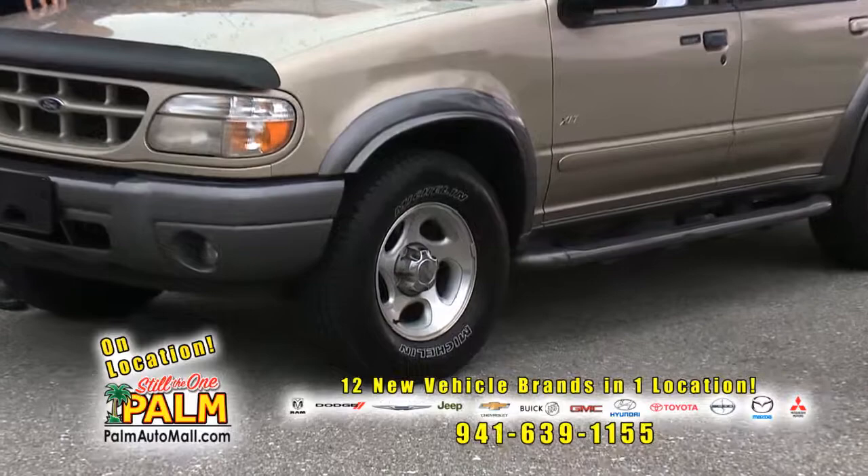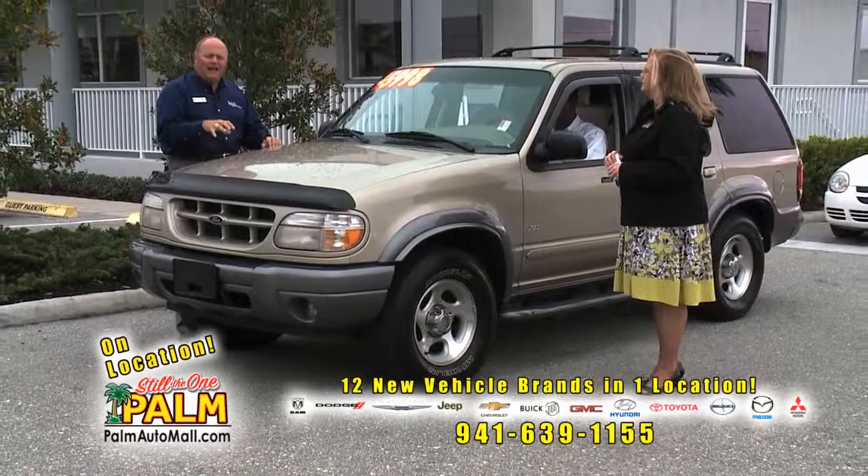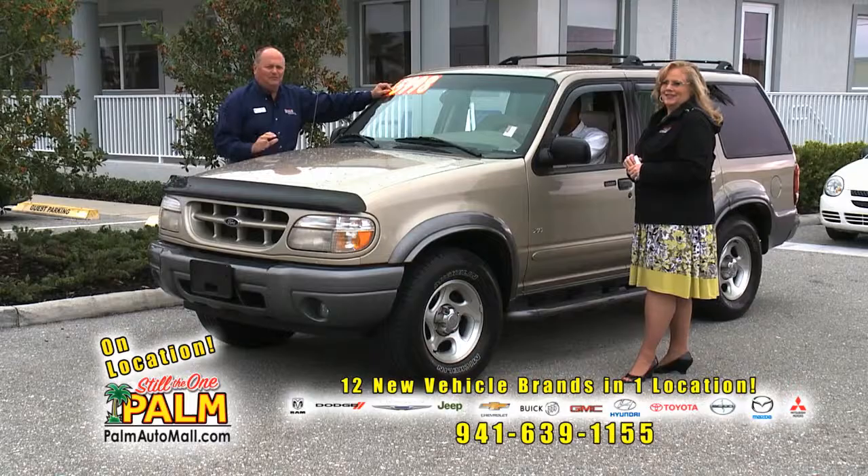Look at these new Michelin tires on there. This is the way people trade vehicles into Palm — they bring it in, it's probably been serviced. We can give you the previous owner's name and address. You can call them up and verify what kind of life this vehicle's had. For less than $6,000, we will provide a Carfax for you. Do a little homework before you just go out there and buy some old rental car that somebody's abused.